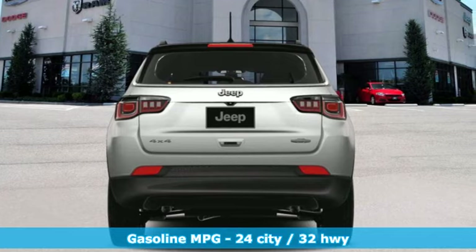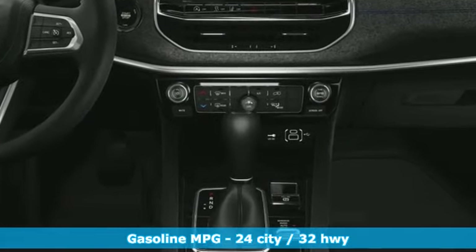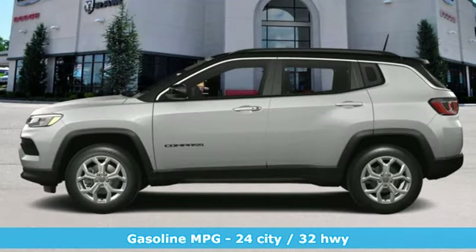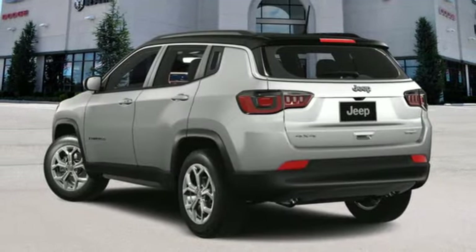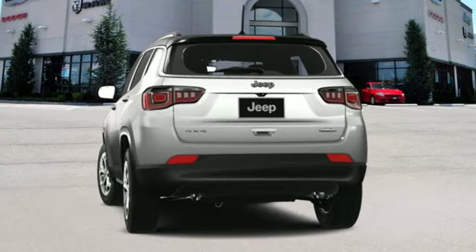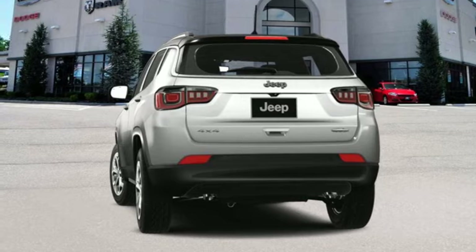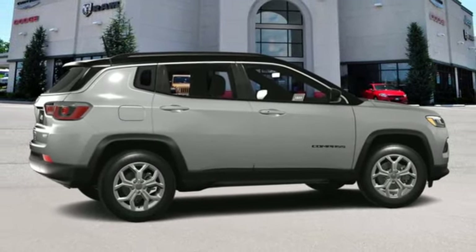It comes with all the amenities you need: intercooled turbo inline four-cylinder engine, leather steering wheel, streaming audio, configurable instrument gauges, manual tilting steering column, Wi-Fi hotspot, external memory control, aluminum wheels, smart device remote engine start.